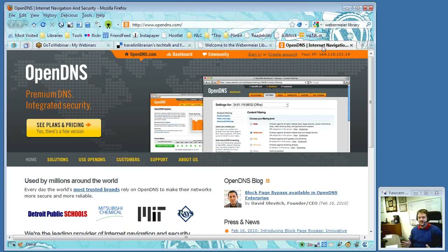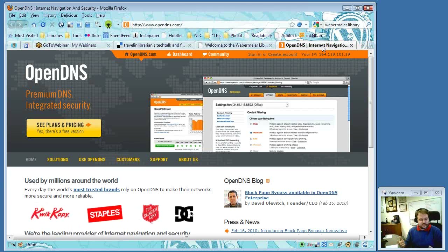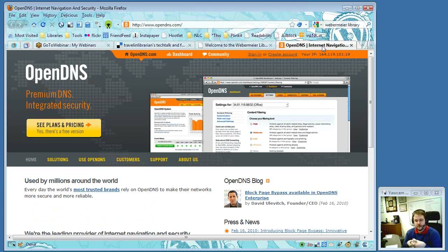Michael noted he didn't want to turn this into a should-we-filter-or-not discussion, but asked George why he chose to filter. George said E-Rate requires it — you've got to have some kind of filter. This was the least obtrusive filter he could find.